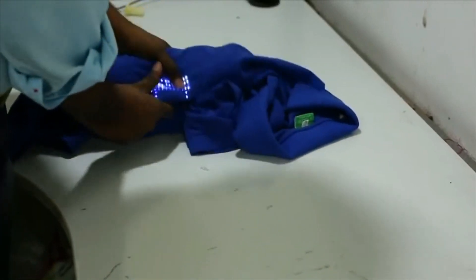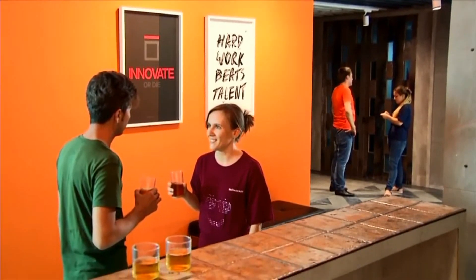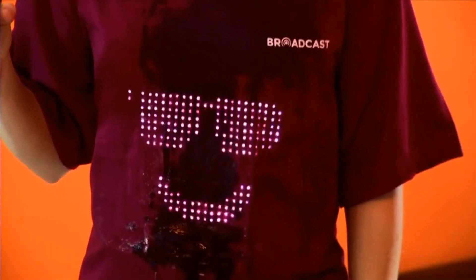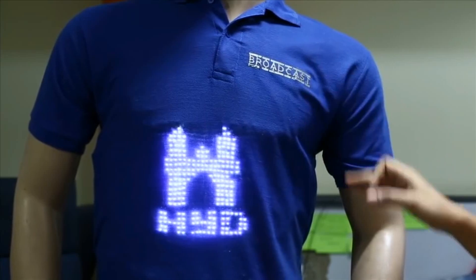The t-shirt is extremely comfortable and the LED panel is flexible. Broadcast Wear's LEDs are 100% waterproof, making the t-shirt completely washable. Switch on or off by tapping the logo. Swipe on the logo to change the image.